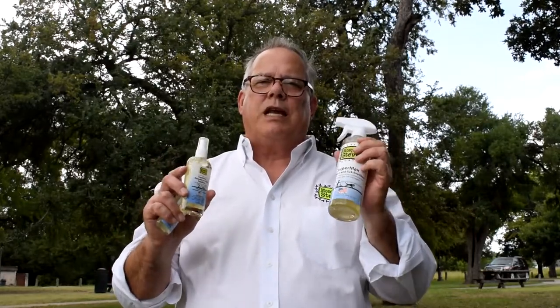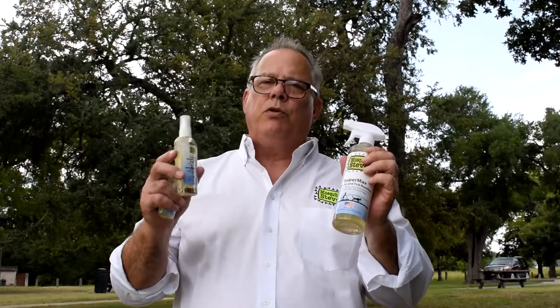Hi everybody, Mosquito Steve here to tell you about another one of our amazing products. Remember, all Mosquito Steve products are safe on kids and pets — they're all natural but they beat the chemical pesticides every time. This is the most effective mosquito repellent in the world: this is Mosquito Steve Supermax, it's got a blue label on it.